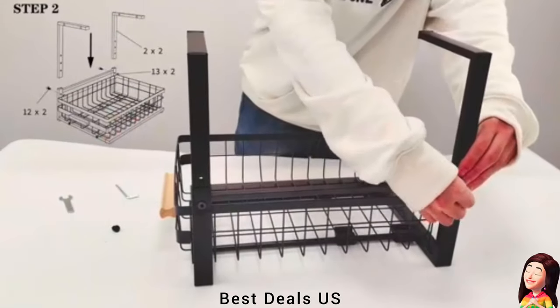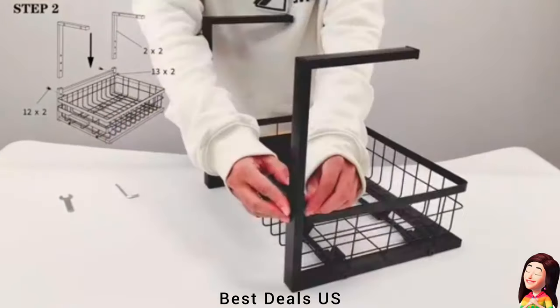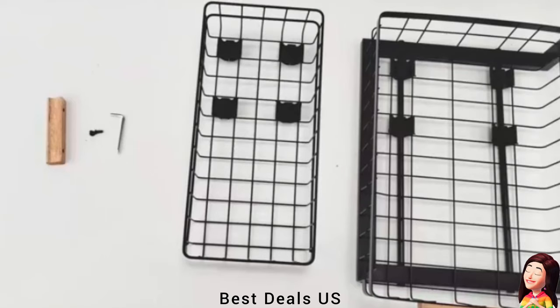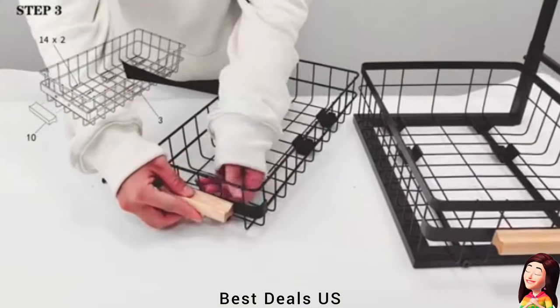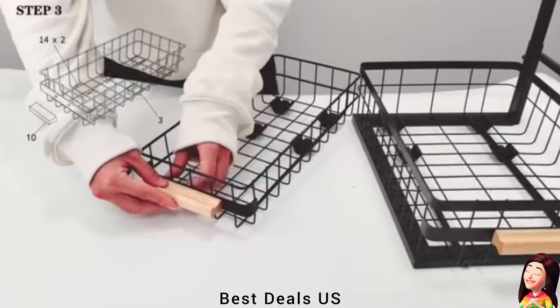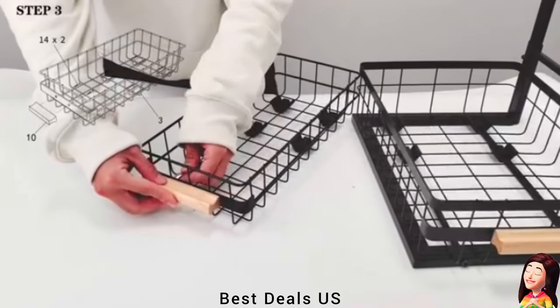Don't worry — it's strong and won't collapse due to overloaded items placed in it. Both upper and lower baskets can be easily pulled out. The sliding drawer with wooden handles is designed for you to easily access the items at the bottom. The shelves are designed with a grid to prevent water from accumulating.